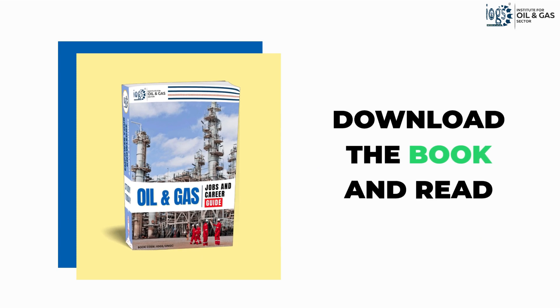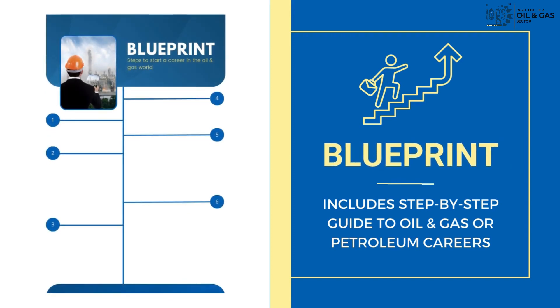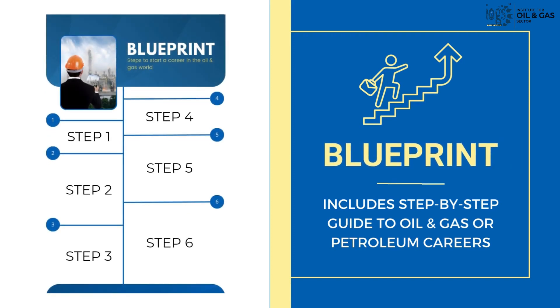In addition, the course also includes a book on oil and gas that everyone should read, as well as a career guide blueprint, which will help you in determining the step-by-step process of pursuing a career in the oil and gas industry.